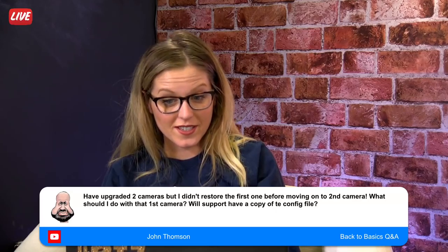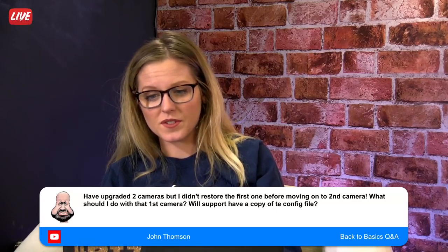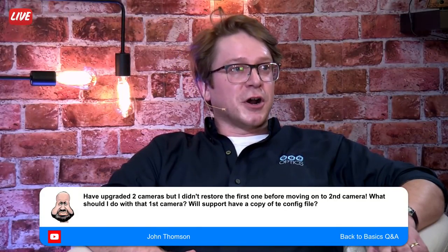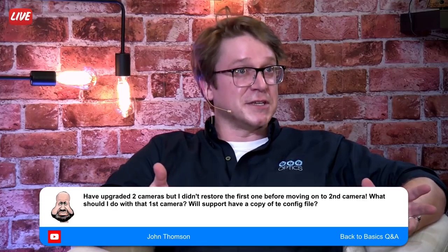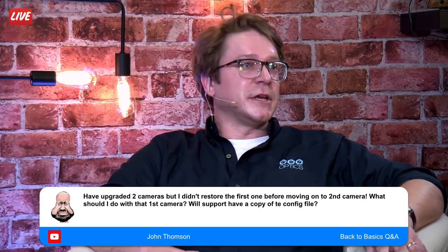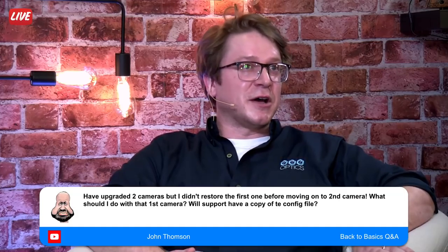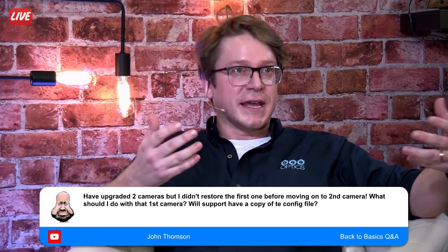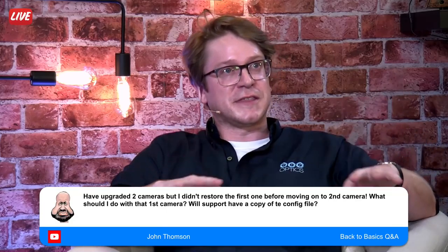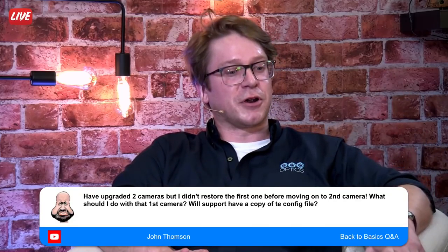From John: I've upgraded two cameras but didn't restore the first one before moving on to the second. What should I do? Will support have a copy of the config file? Yes. Just share your serial number and camera model with support — they can help you create a new config file so that camera can be fully restored to its proper non-production state. Closing the app won't delete the backup file either, so don't feel rushed.